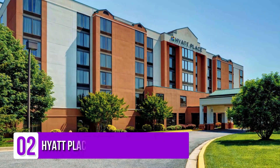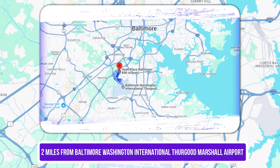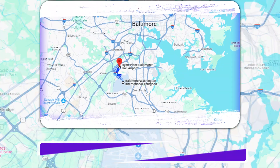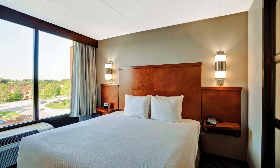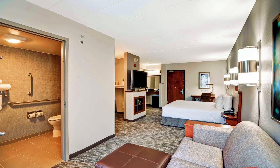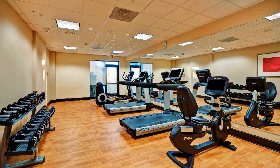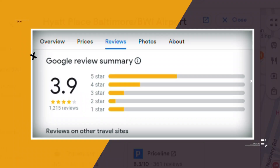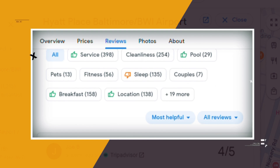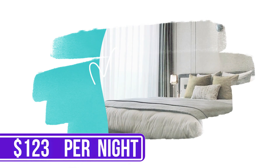Number 2: Hyatt Place Baltimore BWI Airport. This casual, all-suite airport hotel is 2 miles from Baltimore-Washington International Thurgood Marshall Airport. The warmly decorated suites feature free Wi-Fi, flat-screen TVs, and coffee makers. There are also extended stay units with dining tables and living rooms. Freebies include hot breakfast and an airport shuttle. There's also a fitness room and a business center. Google reviews show a 3.9 rating based on 1,215 reviews. You can book a room for as low as $123 per night.